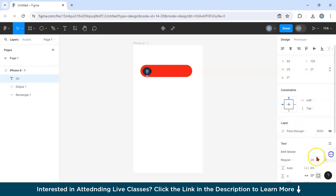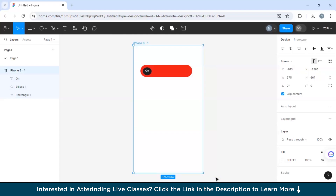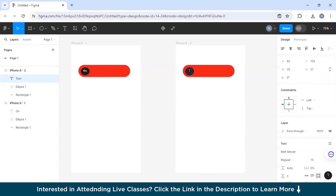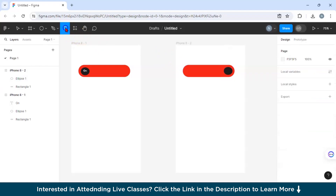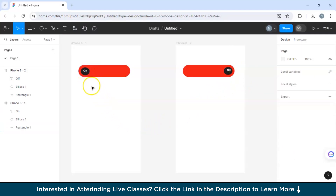Adjust the text size from 20 down to 12 so it fits well. Now copy this entire frame to create a second frame. In the second frame, change the text label from 'on' to 'off' and move the circle to the right end of the button to indicate the off position.